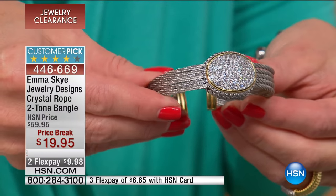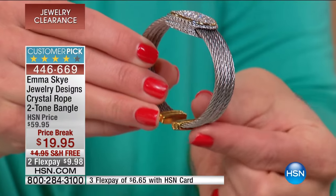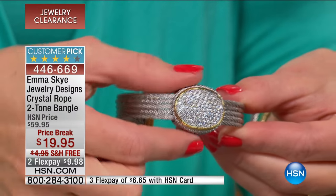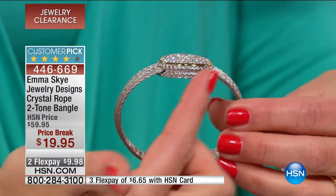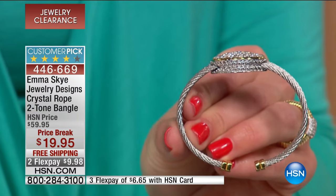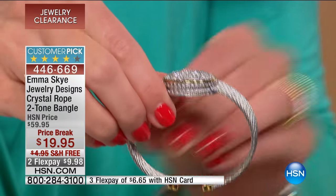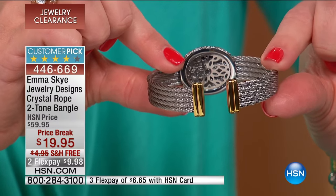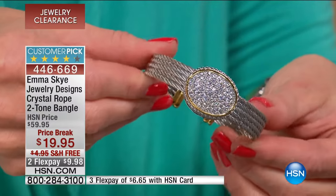This beautiful design is a customer pick on hsn.com. As you can see, it's got these rope-like bands that lead down to this two-tone oval station — a beautiful stationary piece that looks like it's completely covered with diamonds. Gorgeous rope texture all the way around the entire centerpiece, and with MSK every single detail, every visible angle — even the underside — shows that beautiful craftsmanship, incorporating that two-tone look that allows you to wear it with all your jewelry pieces.